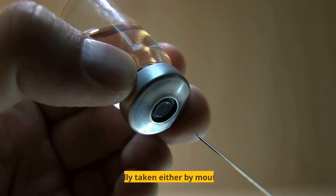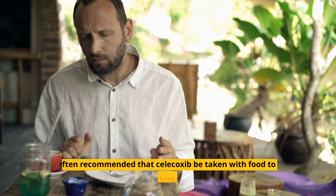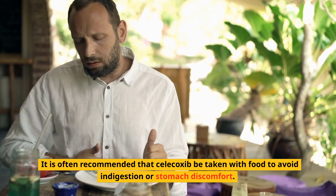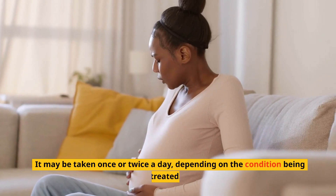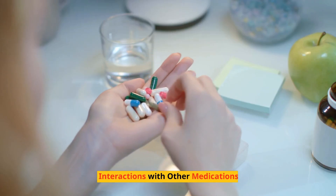Dosage of Celecoxib: Celecoxib is usually taken either by mouth or by injection. It is often recommended that Celecoxib be taken with food to avoid indigestion or stomach discomfort. It may be taken once or twice a day, depending on the condition being treated.